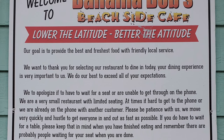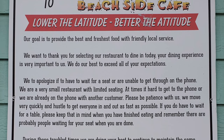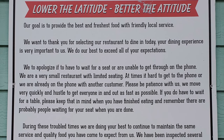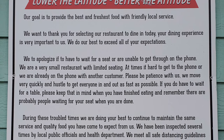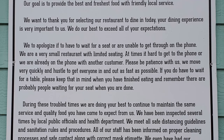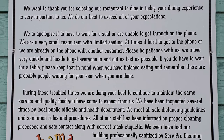Our goal is to provide the best and freshest food with friendly local service. We want to thank you for selecting our restaurant to dine in today. Your dining experience is very important to us. We do our best to exceed all of your expectations. We apologize if you have to wait for a seat or are unable to get through on the phone — we are a very small restaurant with limited seating. At times, it is hard to get on the phone. Please be patient with us.